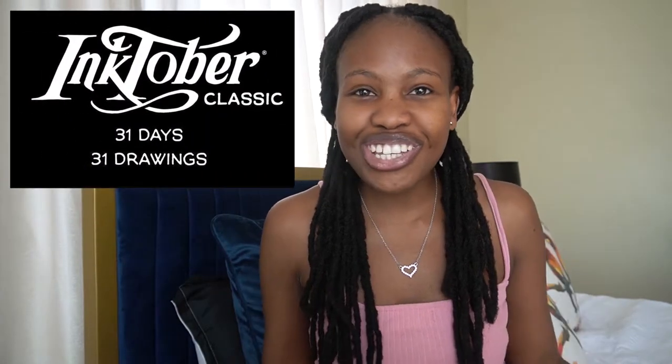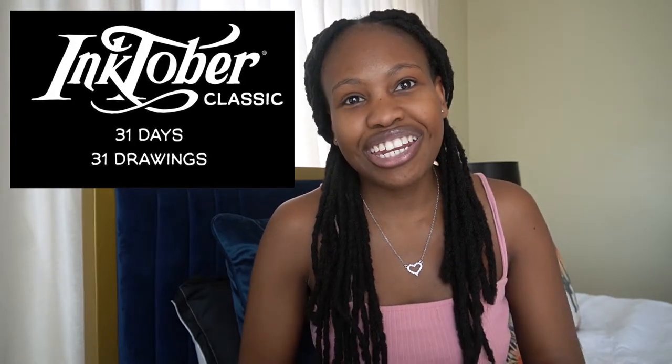Hey beautiful people, it's Gofito Halu back again with another video. In today's video I'm gonna be showing you guys how to prep for Inktober 2021. I'm actually so excited — it's my first time participating in Inktober, so this is gonna be fun and challenging. I just hope I get the time, because it's 31 days, but anyway let's get right into the video.